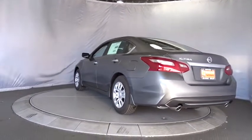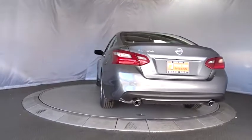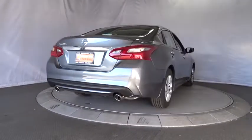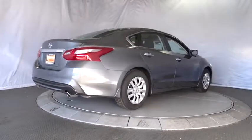Keyless entry, traction control, stability control, steering wheel audio controls, backup camera, anti-lock braking system, Bluetooth, power steering, adjustable steering wheel.